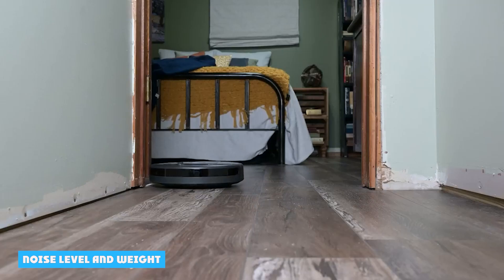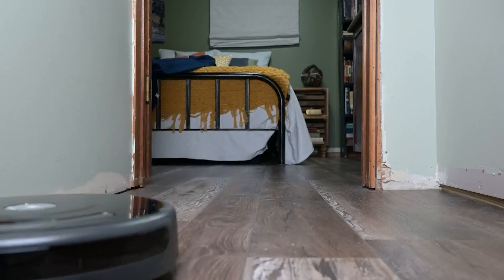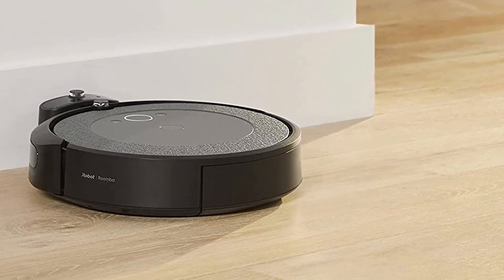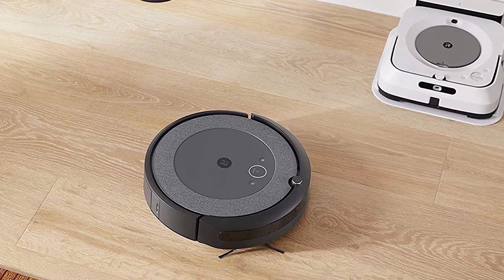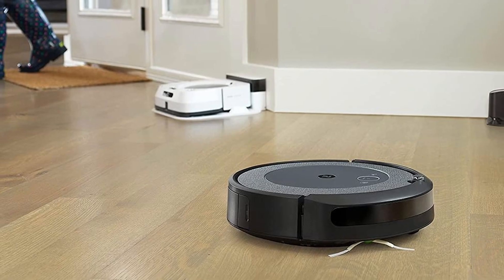Although a robot vacuum cleaner will in many cases be working when you are not at home, it is still good to familiarize yourself with the noise level. The Roomba i3evo is a bit quieter than the Roomba J7, where the i3evo produces an average noise level of 58 decibels compared to 66 decibels with the Roomba J7. The Roomba i3evo is also a bit lighter at 3.18 kg versus 3.4 kg for the Roomba J7.